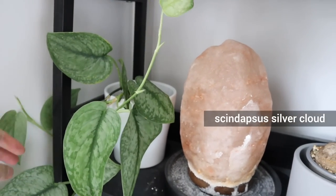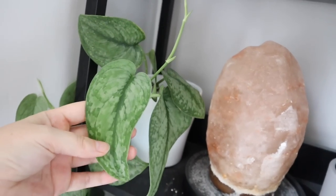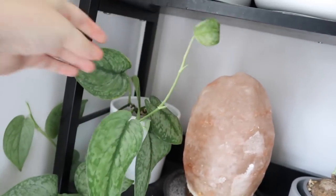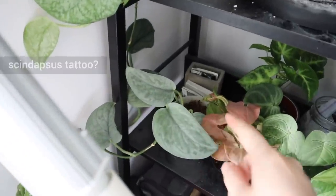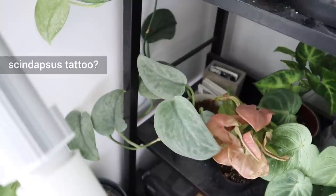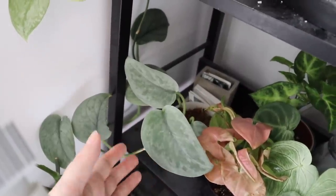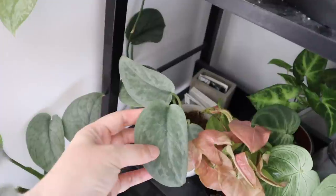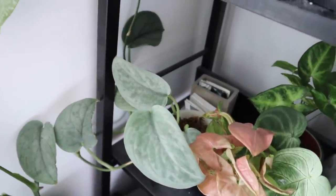Over here we have a Scindapsus — I think this is the Silver Cloud — and oh my god, I love this plant so much. I just think its variegation is so beautiful. This leaf is very long comparatively; I think they normally grow more compact, but mine is growing from a couple of different growth points at the moment, and it's just very, very happy. Below it I have the Scindapsus Tattoo — I think this is the one that was mislabeled, so I'm still not 100% sure what it is. I think it's a Tattoo because it looks like the Tattoo in its variegation — it doesn't look like the Silver Hero, which is what it was sold to me as. I hope it's a Tattoo because those are expensive and really cool, but either way I don't really mind — I just think it's really pretty.